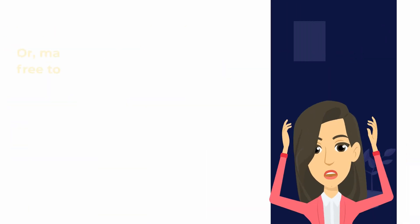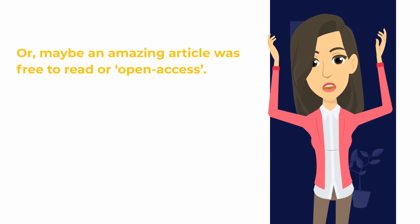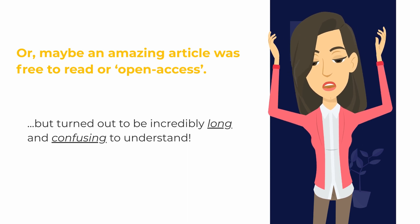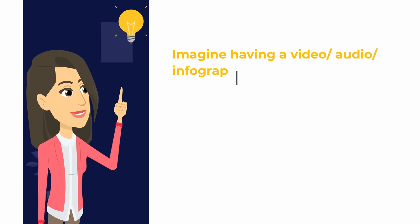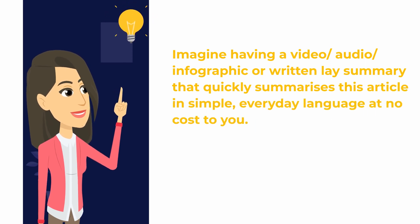Or maybe an article was free to read or open access, but then turned out to be incredibly long and confusing to understand. So imagine having a video, audio, infographic, or written lay summary that quickly summarises this article in simple everyday language at no cost to you.